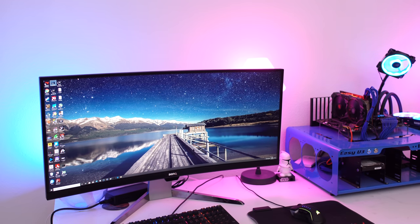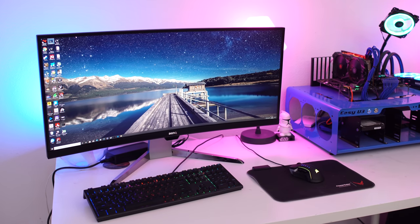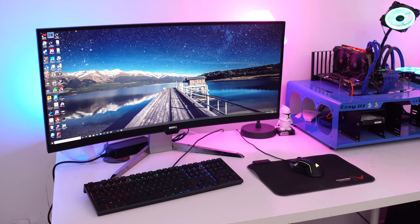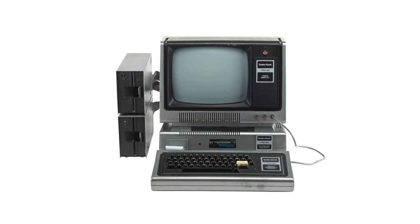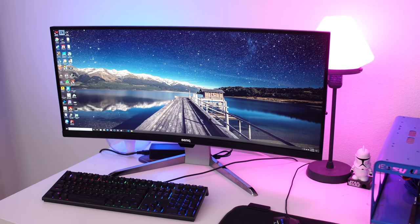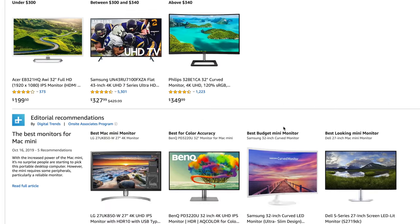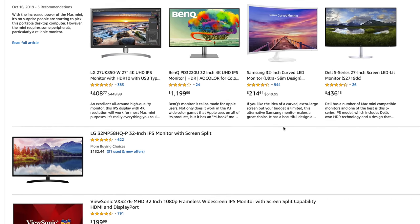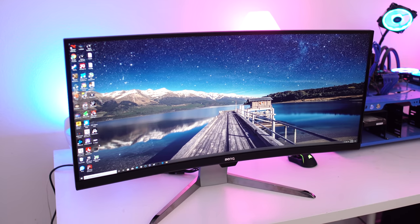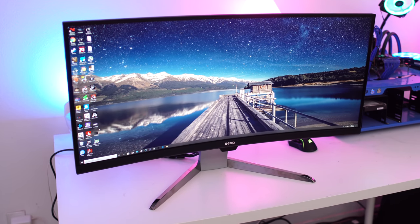Monitor real estate is really just getting bigger and bigger. I remember back in the day when I had a Tandy computer and it literally had a 4-inch little gray screen. Things that used to be considered totally out of reach are now commonplace. 32-inch monitors are becoming the new standard size for gamers and artists alike. But how about a 35-inch gaming screen? That sounds cool, right?